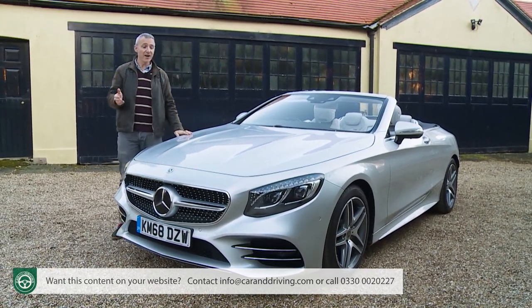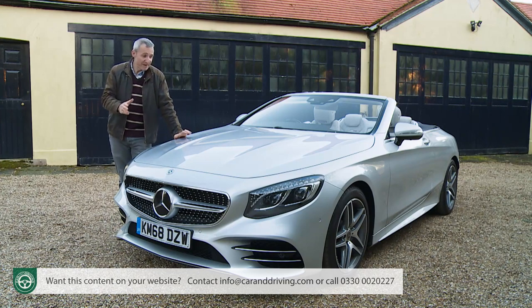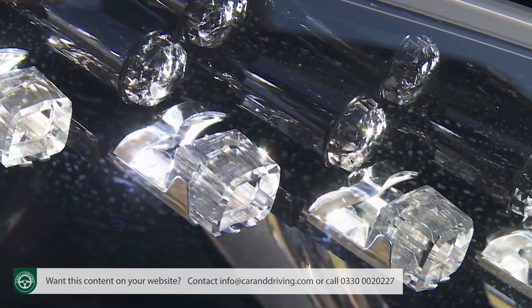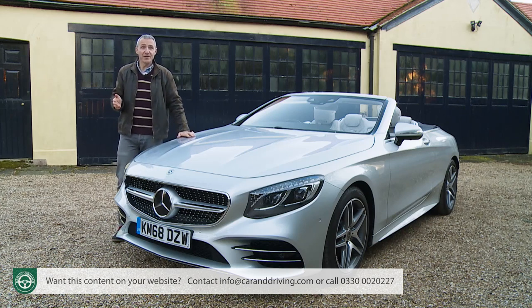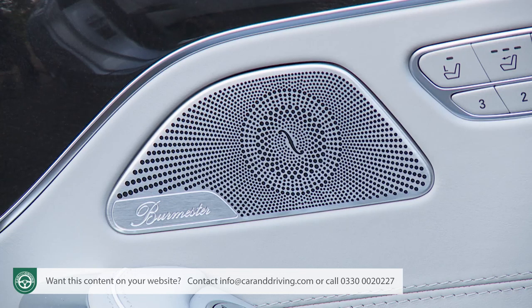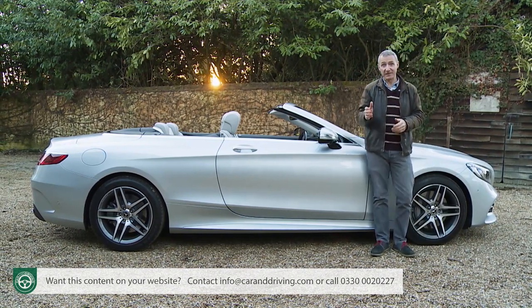Enough on standard features — what about options? If you stuck with the entry-level S560, many of the really nice options just mentioned as part of AMG standard spec can be fitted at extra cost. This particular car has the Swarovski crystal LED intelligent light system, costing nearly £3,000, and the Night View Assist Plus system at over £2,000. While you're splashing out, why not find over £5,000 more for the upgraded 27-speaker Burmester 3D sound system? As you'll see, you're going to need deep pockets to specify this car to your liking.